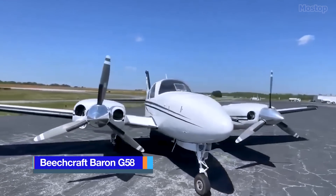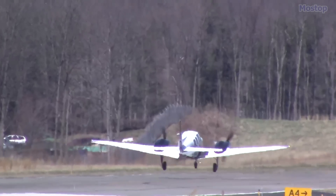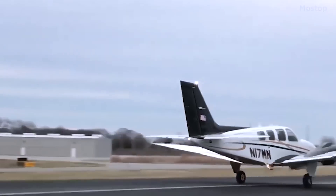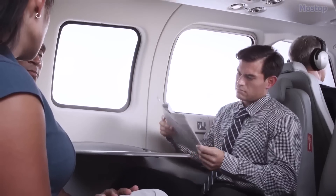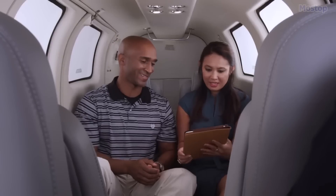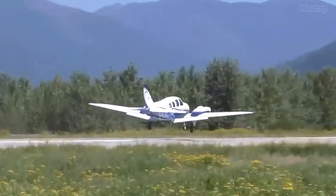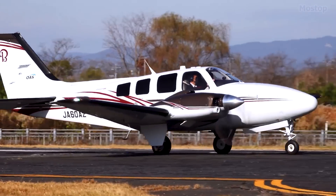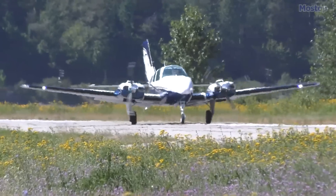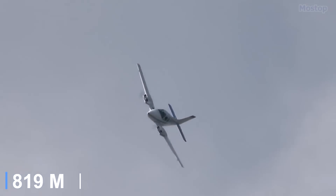Flying for business or pleasure is effortless with the Beechcraft Baron G-58, perfectly balancing robust horsepower with peace of mind and the security of twin-engine redundancy. This versatile aircraft, seating six, boasts large cargo doors and two baggage compartments, making it ideal for both work and leisure trips. The Baron G-58 is powered by two Continental IO-550C engines, each delivering 300 horsepower, enabling a maximum range of 1,084 miles, a top speed of 236 miles per hour, and a service ceiling of 20,688 feet.